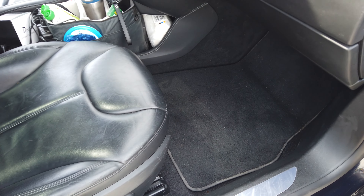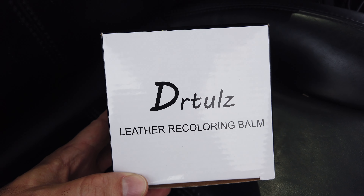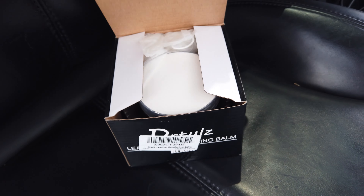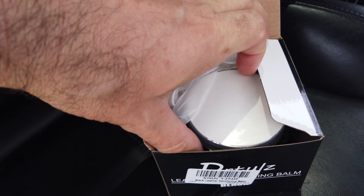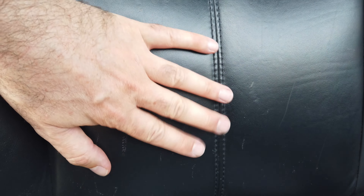The interior — the carpet and everything — is holding up pretty good. There are some scratches here on the leather and we actually had this product sent to us to test out. It's a leather recoloring balm and so I'm going to take you through the steps to apply this and we'll see how well it works. As you can see on this seat there are a couple of different scratches, probably from people when they're sitting down if their belt has anything scratchy on it.